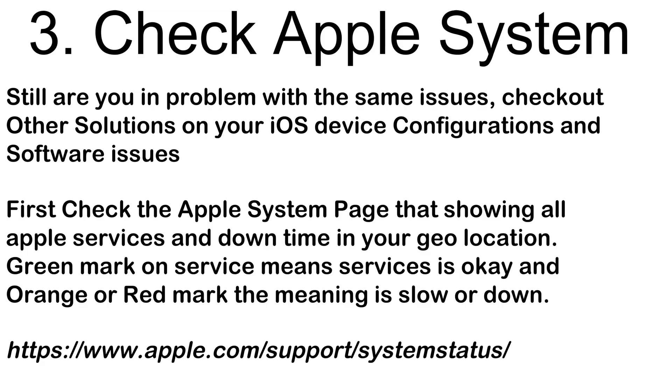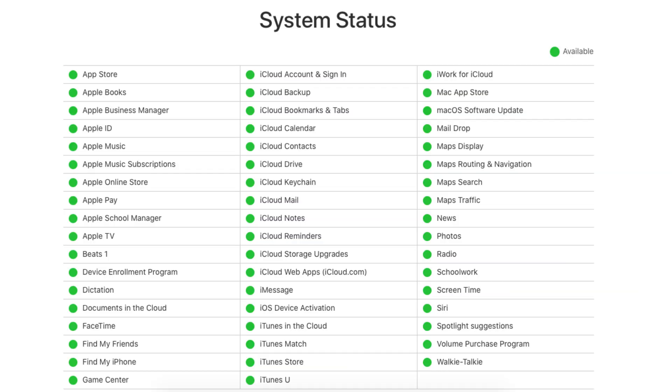Still having the same issue? Check other solutions for your iOS device. First, check the Apple System Status page, which shows all Apple services and any downtime in your geo-location. Search 'Apple system status' on Google and open the Apple page. A green mark on a service means it is OK; an orange or red mark means it is slow or down.